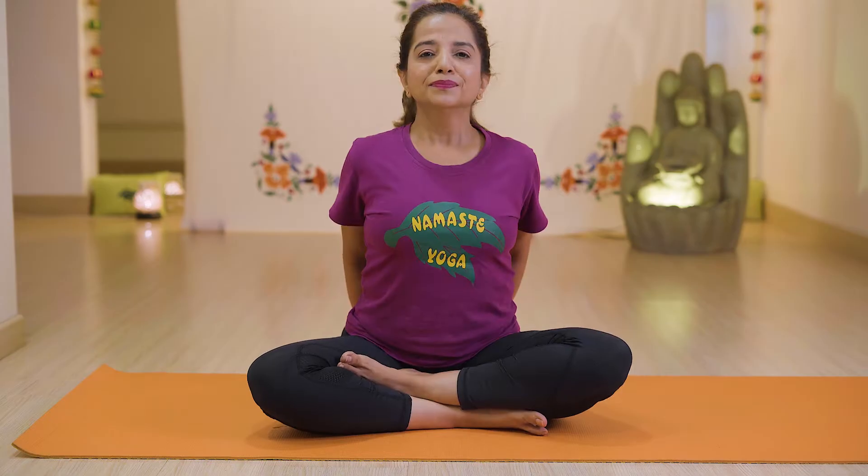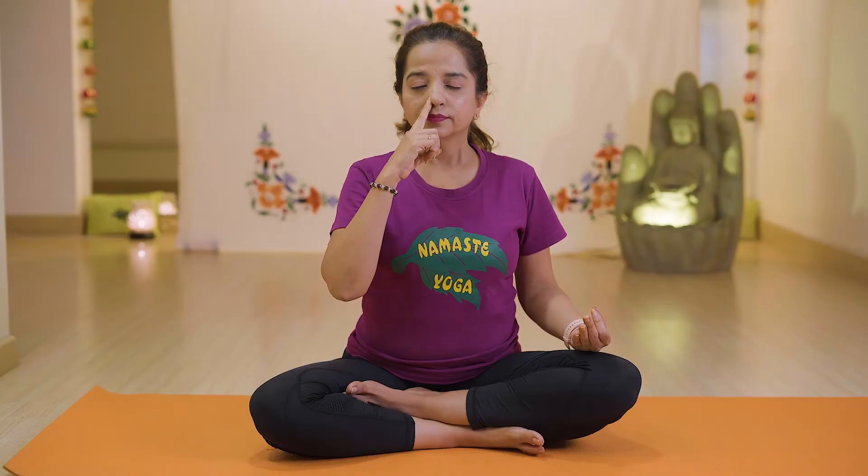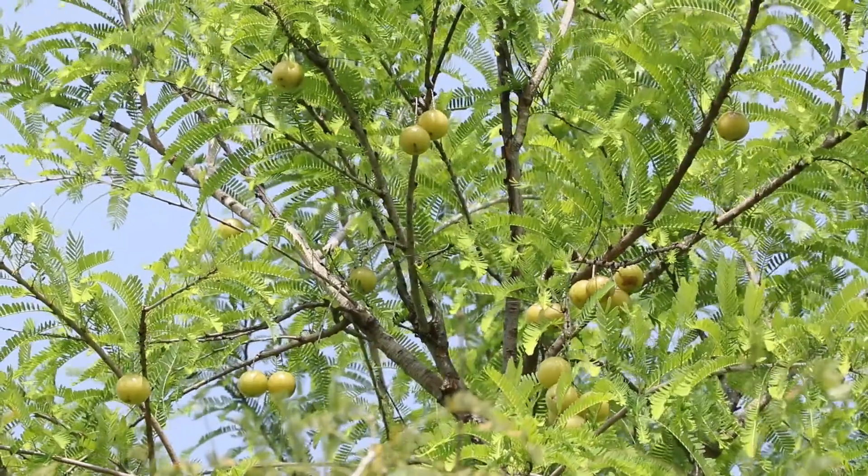Element 3: Bleeding Gums. This is an indication of calcium deficiency. Yoga asanas like Yoga Mudrasana and one-side nostril breathing are the ones you must practice. Eating citrus fruits like orange, Amla, or lemon juice can help strengthen the gums.